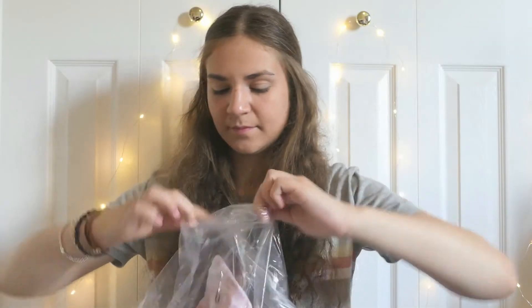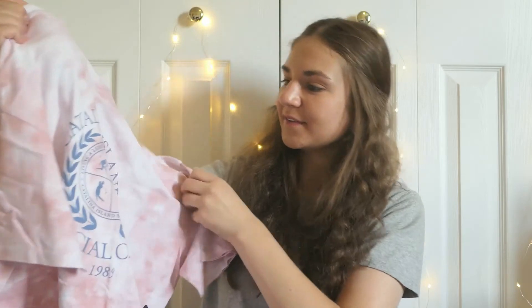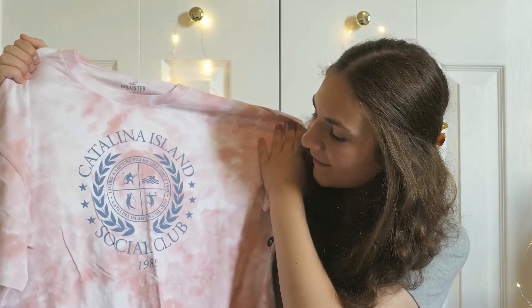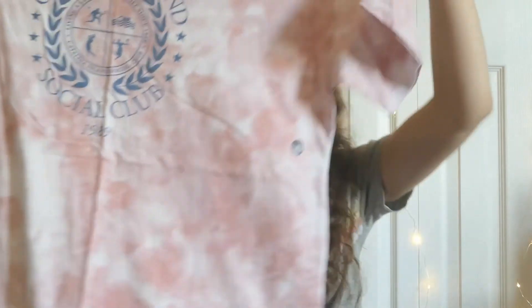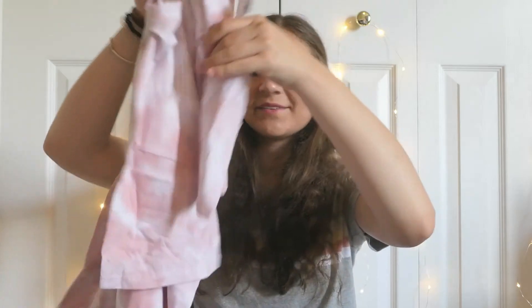I was really excited for this shirt too. It's kind of like an oversized look — it says Catalina Island on the front. In my last video I think every shirt I bought literally said Los Angeles, so it's good I actually got shirts that don't say Los Angeles. It's this really pretty pink tie-dye. It was originally $29.95 and I got it for $8.53. It's called the oversized print graphic tee.